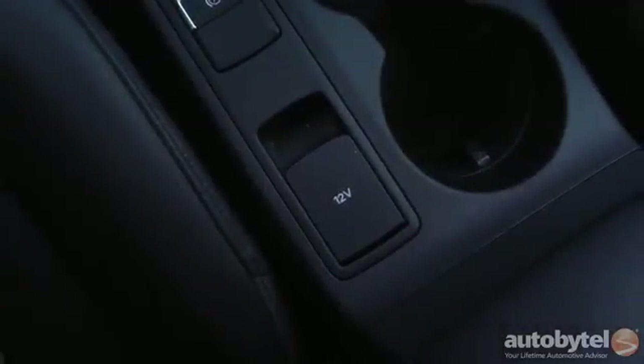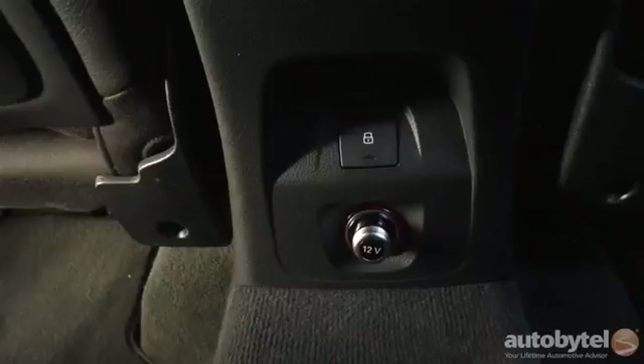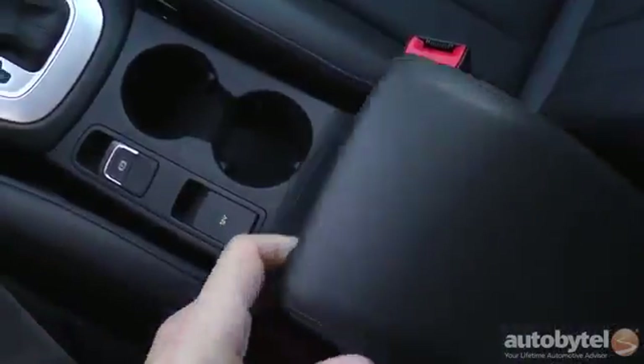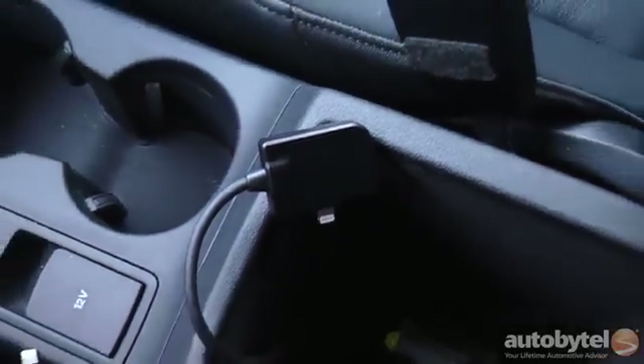There are 12-volt outlets on the console, on the back of the console, and in the cargo area. The infotainment system requires a proprietary Audi cable rather than a common USB.